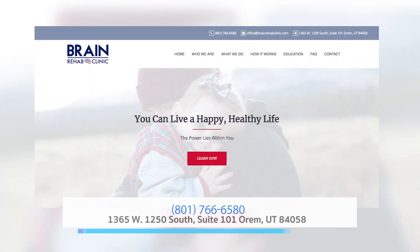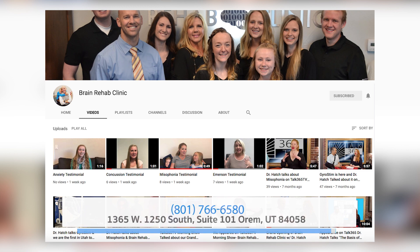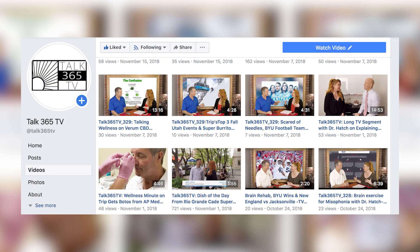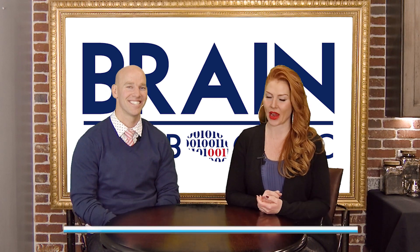If you're excited about this information, if you're struggling with any of these things, if a loved one or child is struggling and you've been to doctors, had tests, been given a clean bill of health and told you should be fine — and yet you know you're not fine — whatever stage you're in, give them a call, set up an appointment. There are webinars and information on their website and ours, and on our Facebook page. Trust me, they will have the answer, which is the best feeling. Dr. Hatch, thanks for coming up again. Always a pleasure. We'll be right back on Talk 365 TV right after this.